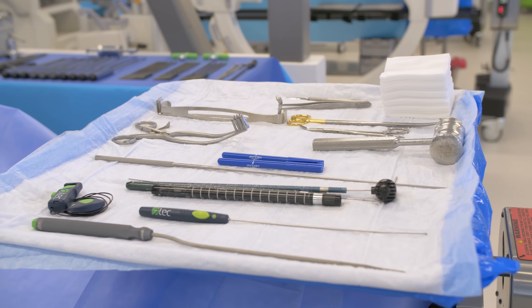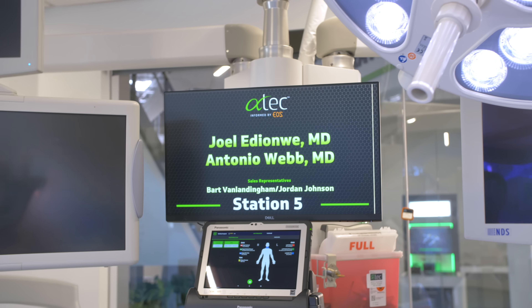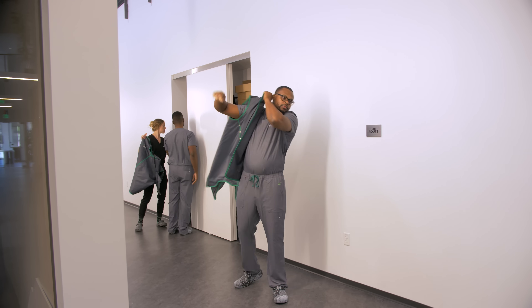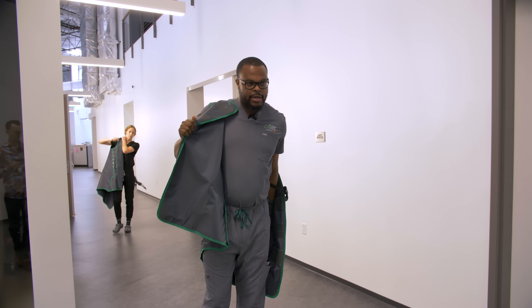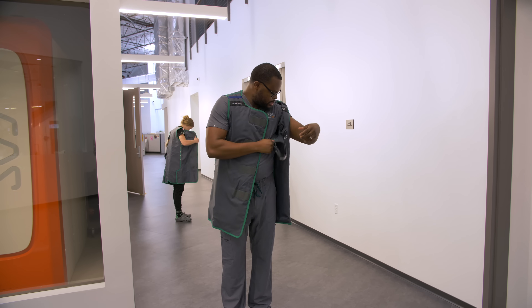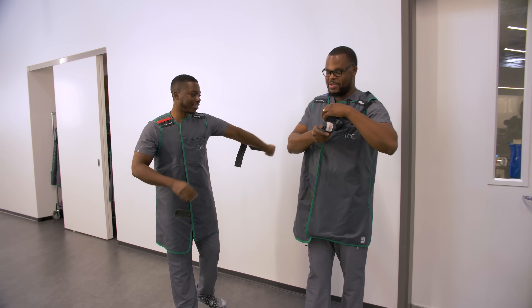We'll be taking some fluoroscopy during the lab, and this is just to protect from the radiation we'll be exposed to. Let's go learn — let's do it.